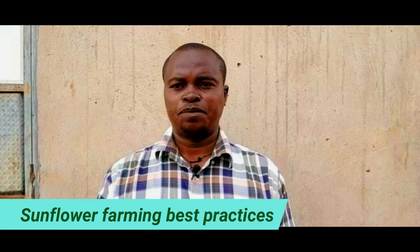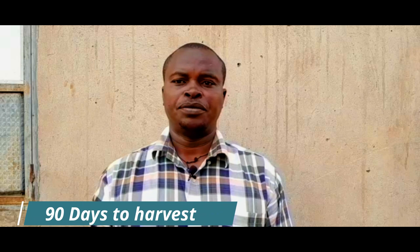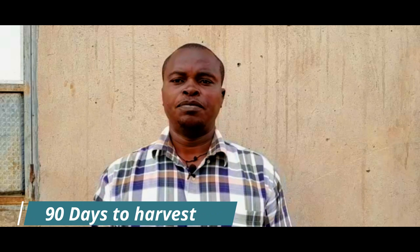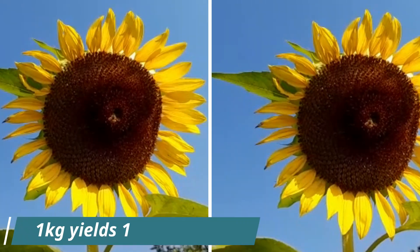Sunflower is a crop that is good for both on-farm and off-farm venture. On the farm, it's a crop that is early maturing. It takes approximately 90 days to harvest sunflower, depending on the variety. It requires one kilogram of seed to plant one acre. But during harvest, it will yield approximately 800 to 1,200 kilograms — so you can imagine planting one kilogram and being able to harvest approximately one ton.